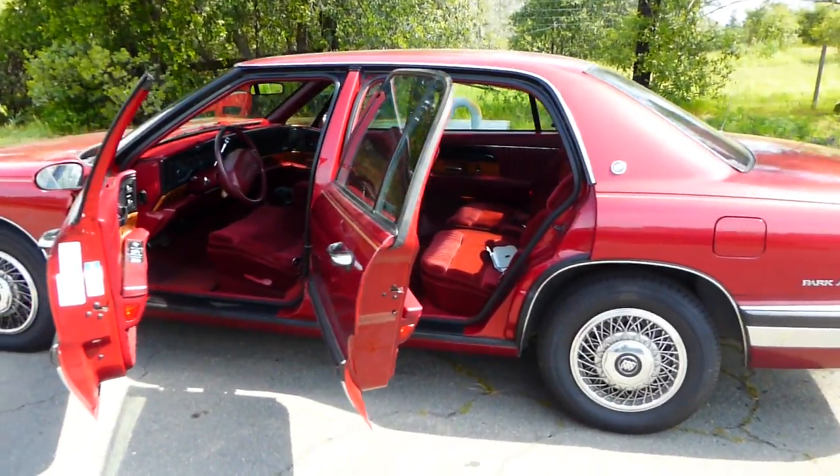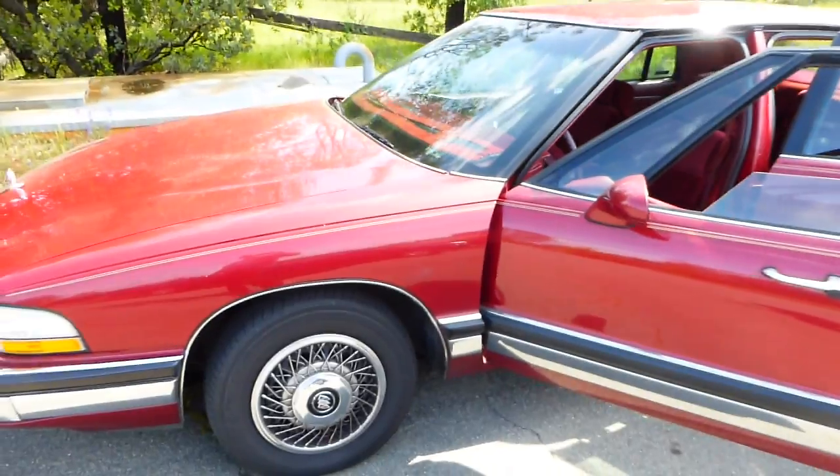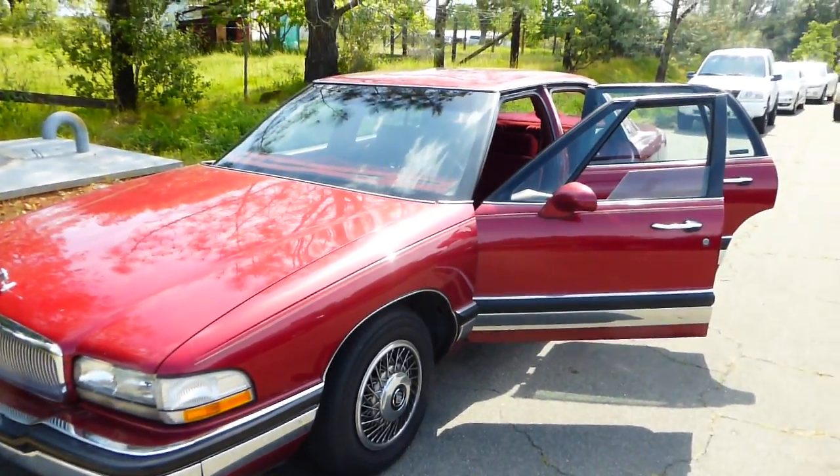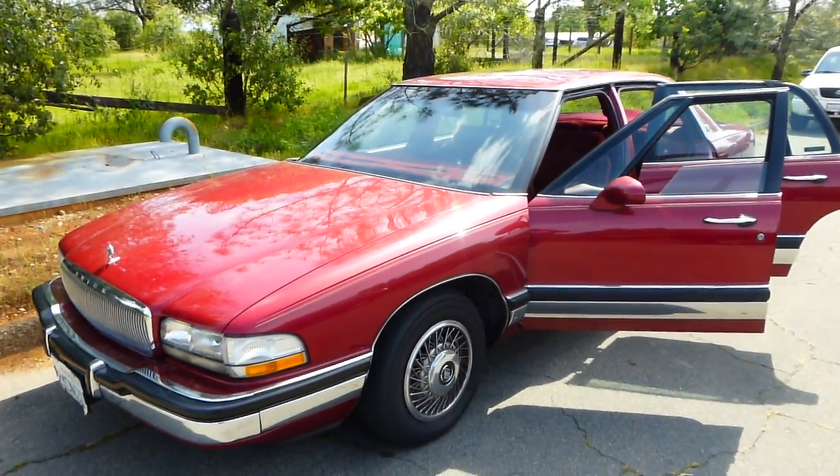So if somebody is looking for a daily driver — freshly smogged, ready to go — go to NorCalOnlineAuctions.com. Good luck.